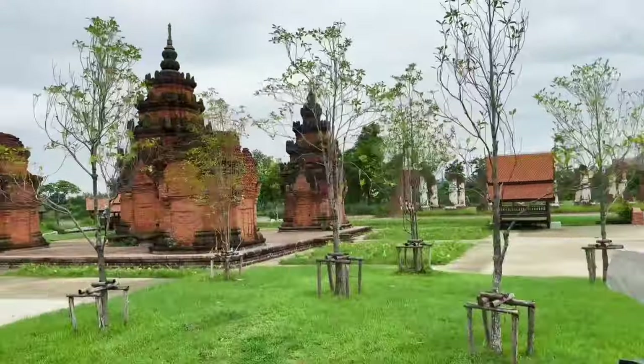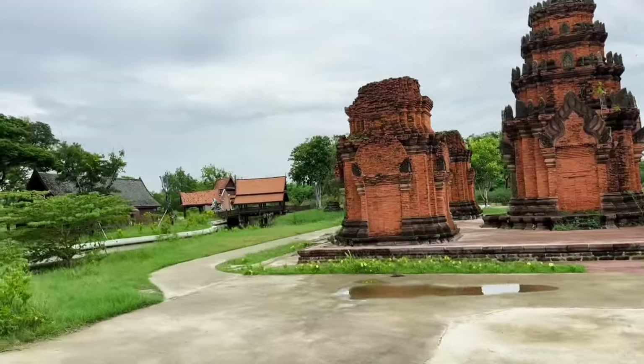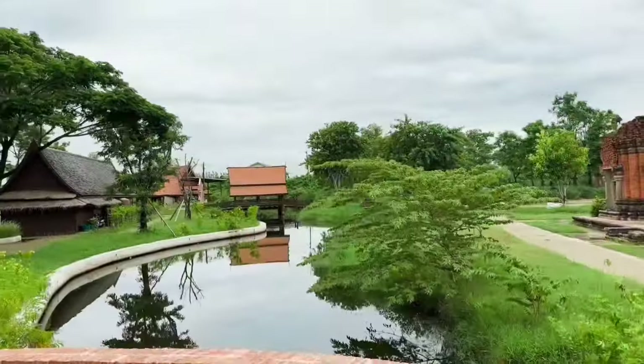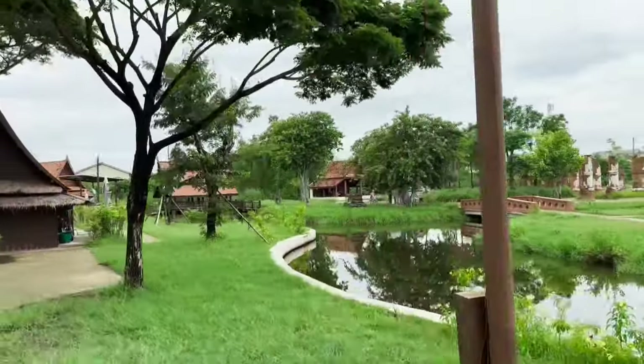Once the 40 minutes allotted time at the second stop was completed, our tram driver proceeded to drive to our second-to-last stop, which is Wat Chong Kang. We passed different attractions throughout the ride, but those attractions are not included in the tram stop, so we just took videos of the sceneries.